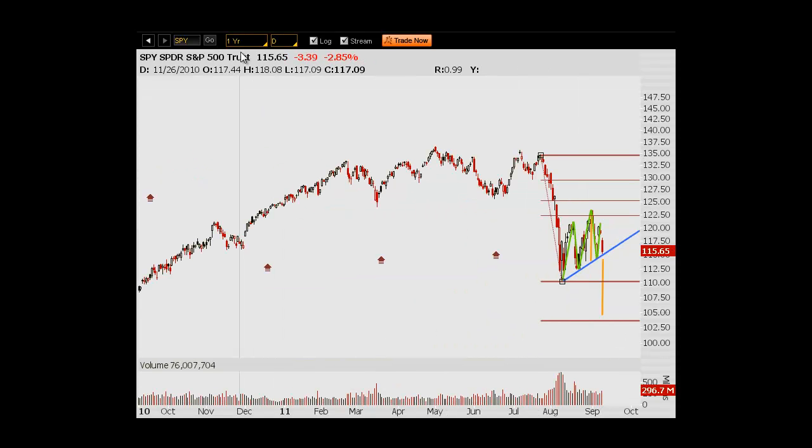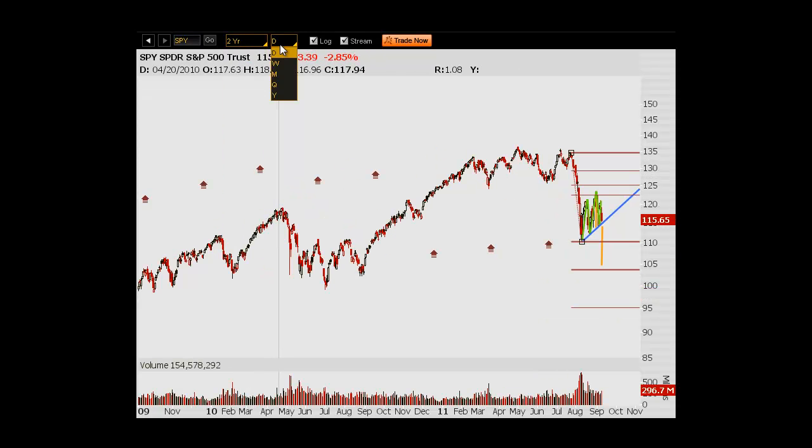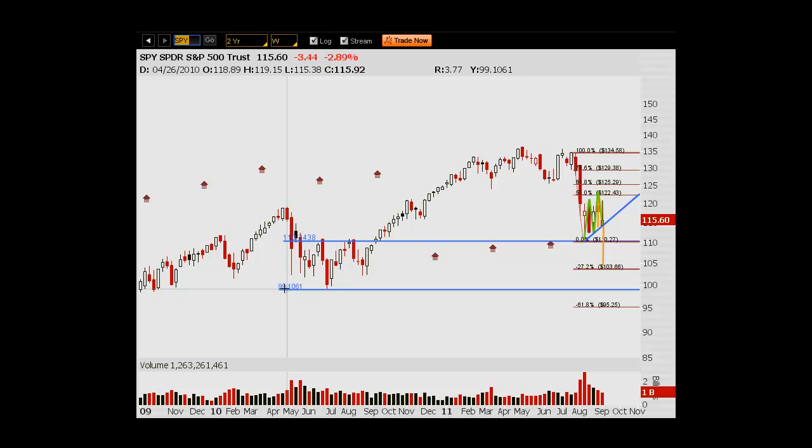What that's going to coincide with — if we go to a weekly chart — that's going to be kind of the lows from last summer. Right now we're at the highs. I've mentioned this in a couple other posts before — we found support at last summer's highs. If we break this, we're looking at potentially last summer's lows, which is actually as low as 99, which is about 1,000 on the S&P 500.